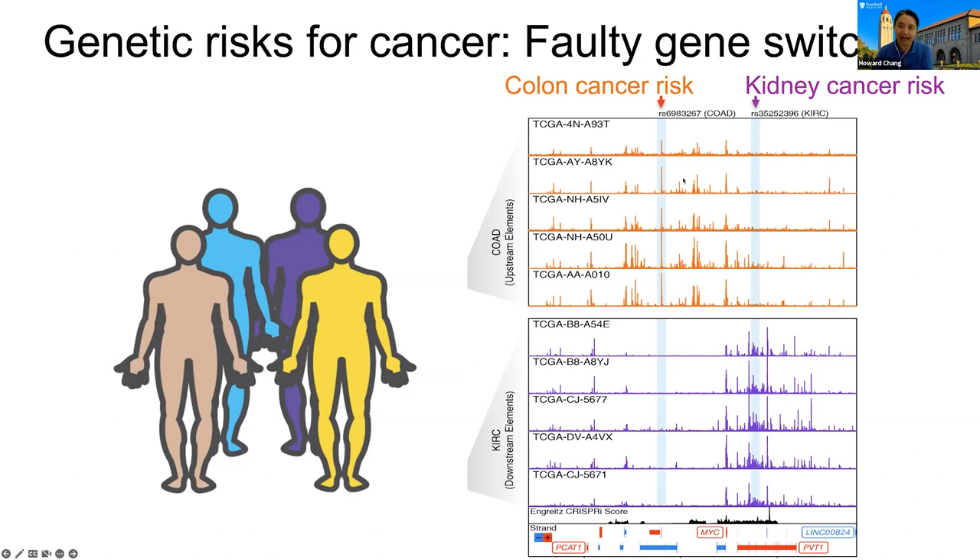These cancer risk SNPs and variants map to cancer-specific enhancers. For example, this colon cancer risk maps to a colon cancer-specific enhancer, and a kidney cancer-specific enhancer maps to a kidney cancer enhancer in the middle of this PVT1 locus, a long non-coding RNA gene. By this way, we can actually provide a biochemical explanation for a lot of genetic association with cancer.